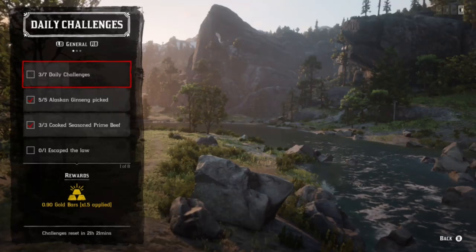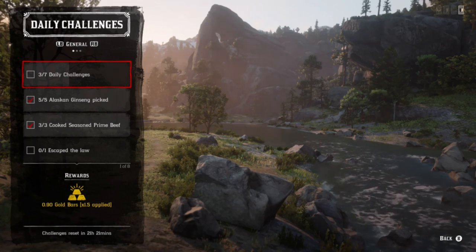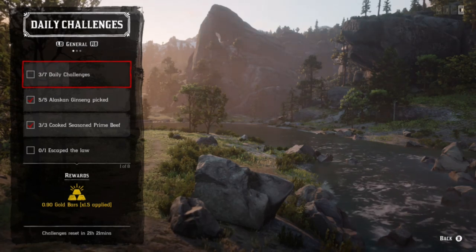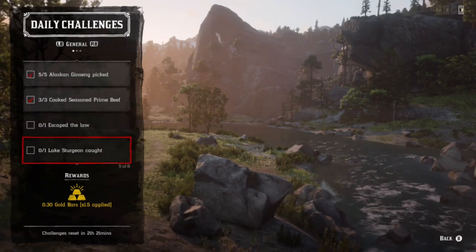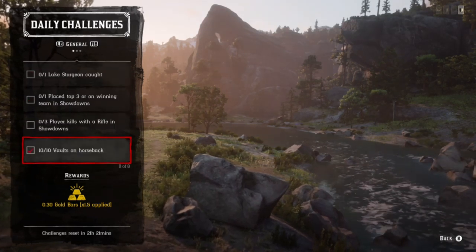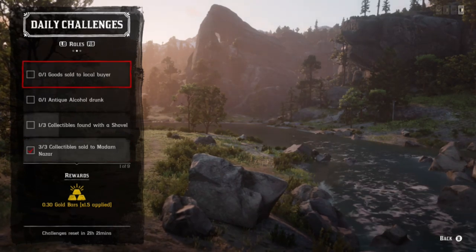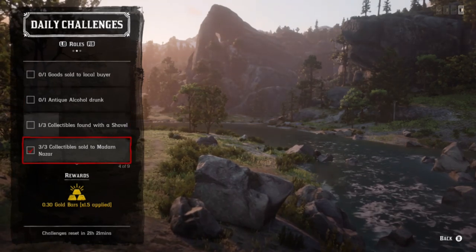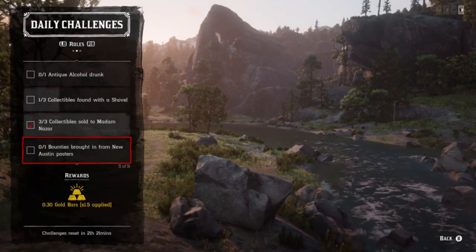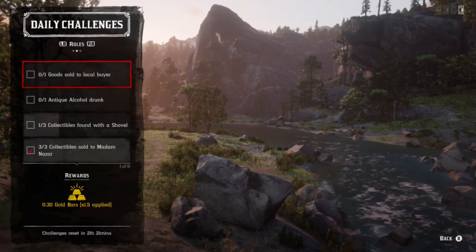What's going on guys, in today's video we have daily challenges: Madame Nazar's location, the collector rolls - Alaskan ginseng, prime beef, lake sturgeon, horse vaults, antique liquor bottles, and items found with the shovel. You also have some showdowns to do. For the collector rolls, there are goods sold to a local buyer for the trader role, and items you collect today you can sell to Madame Nazar.